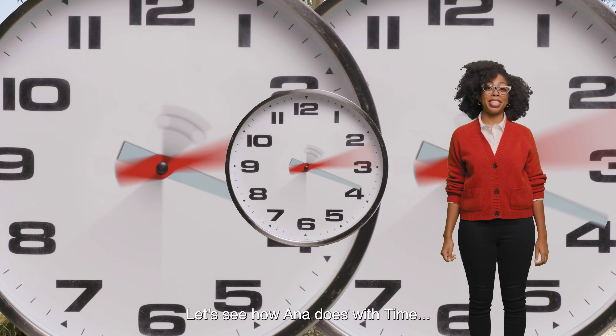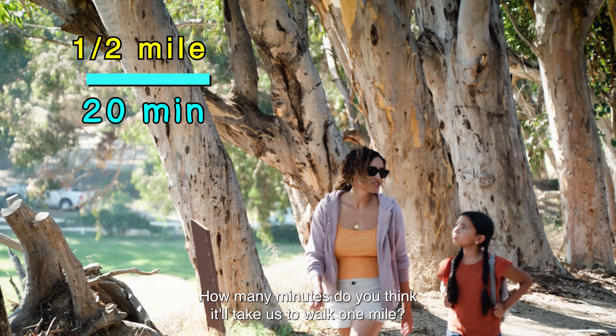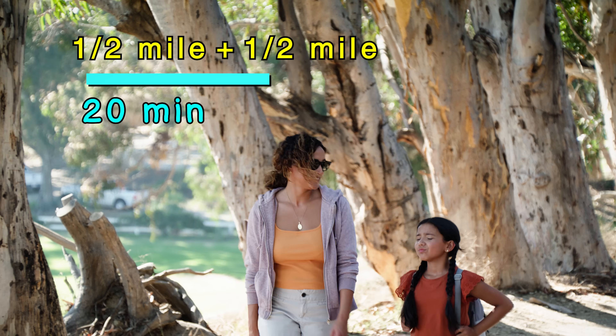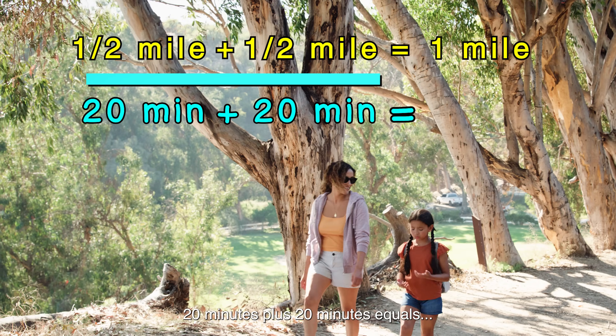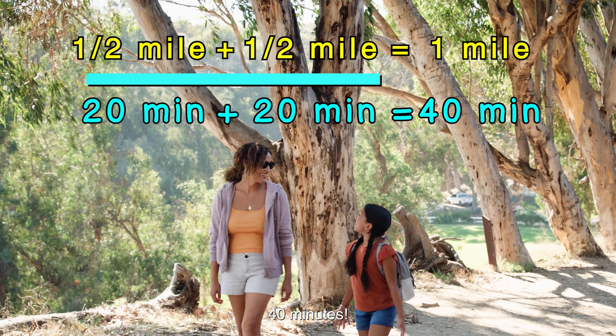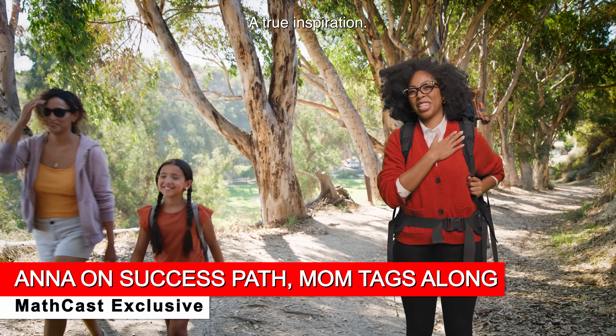Let's see how Anna does with time. It will take us about 20 minutes to walk a half mile. How many minutes do you think it'll take us to walk one mile? 20 minutes plus 20 minutes equals 40 minutes. That's it! Anna is on the path to success — a true inspiration.